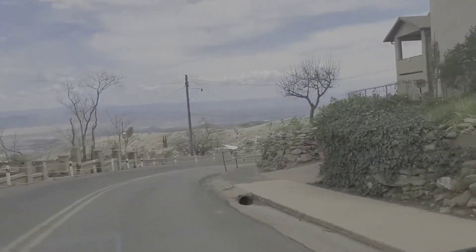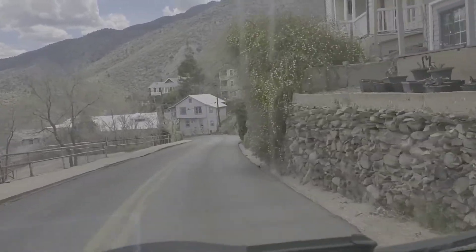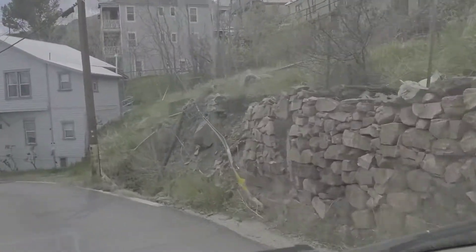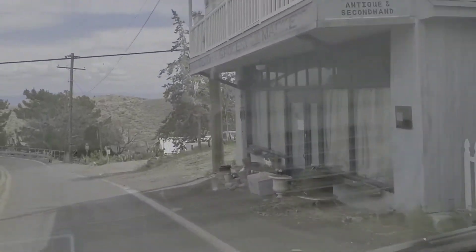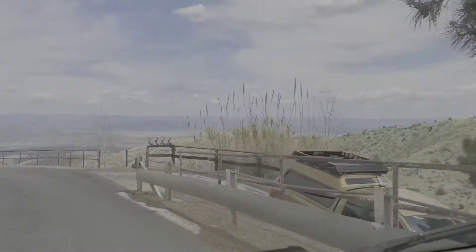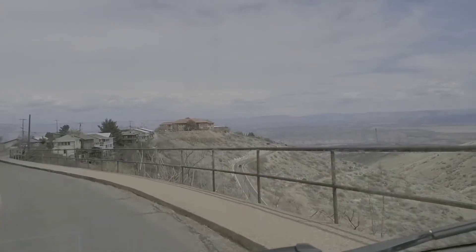You can see the huge expanse of area beside the mountain. Very narrow, winding roads — you really have to pay attention. Beautiful vistas.